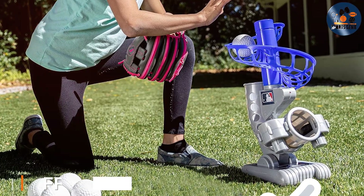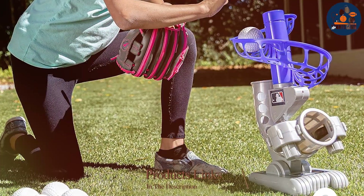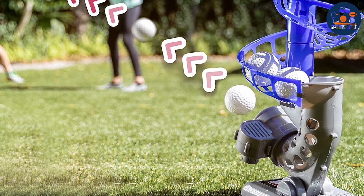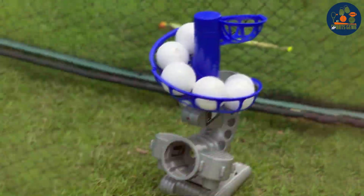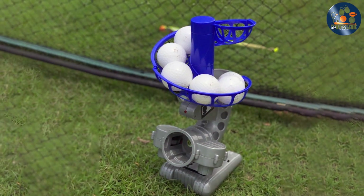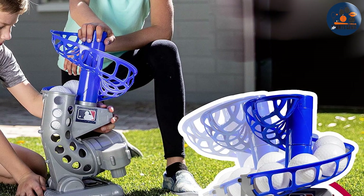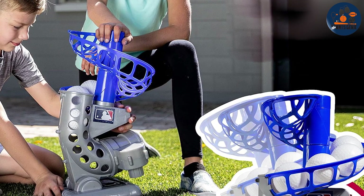Number two: introducing the Franklin Sports MLB Kids Electronic Baseball Pitching Machine — the ultimate solution for budding young baseball enthusiasts aged three and up. Engineered with precision and safety in mind, this automatic youth pitching machine offers a seamless introduction to the fundamentals of baseball. Its adjustable settings allow for customized pitching speeds catering to players of varying skill levels, and it comes equipped with six plastic baseballs for repetitive drills honing hand-eye coordination and batting skills.